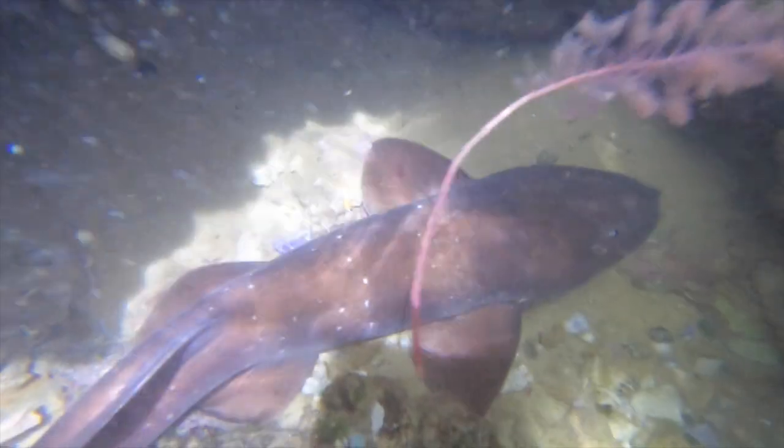We've got another sleeping shark down here — let's check it out. That's awesome. It's so cool.